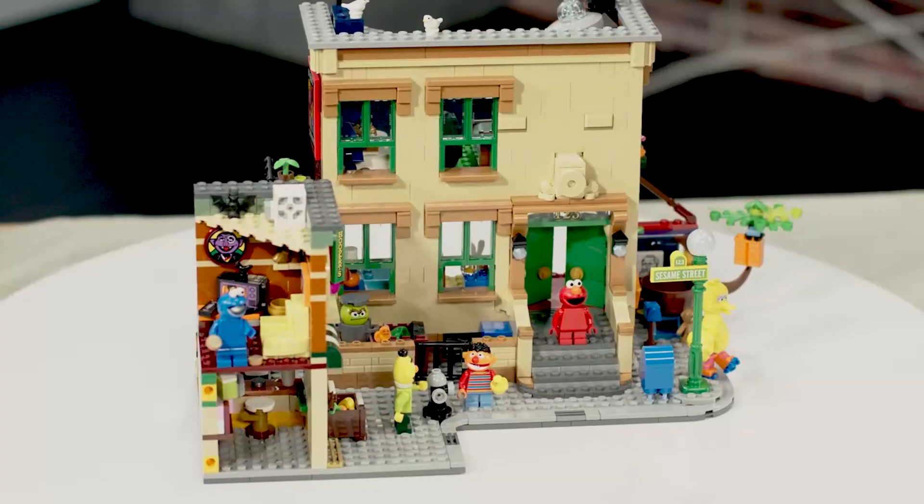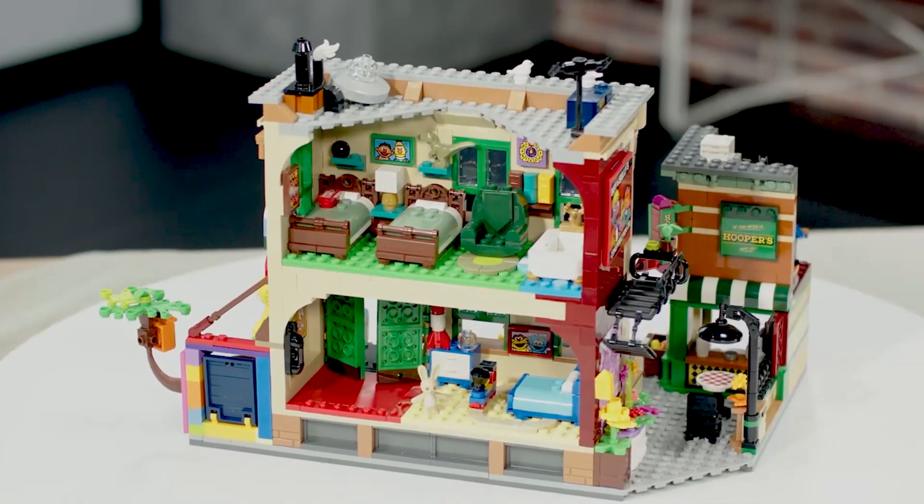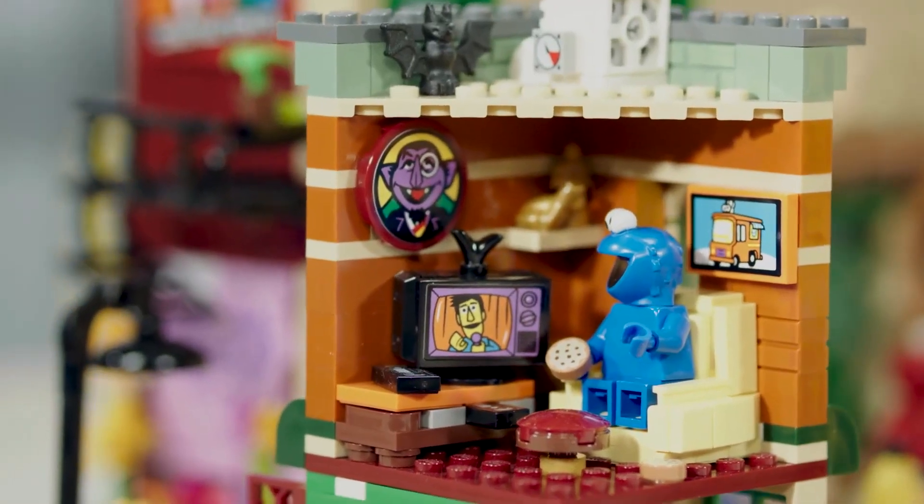When you go through the doors, we have Elmo's bedroom, upstairs Bert and Ernie's bedroom with their bathroom, as well as above Mr. Hooper's store we also have Cookie Monster's Monsterpiece Theatre.